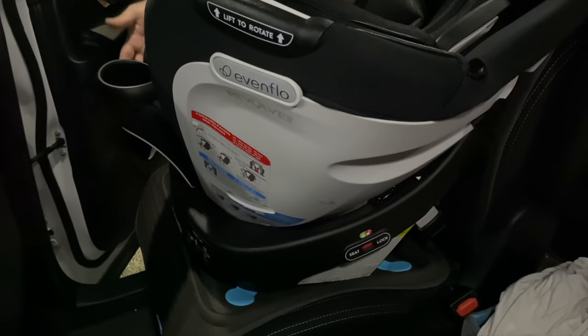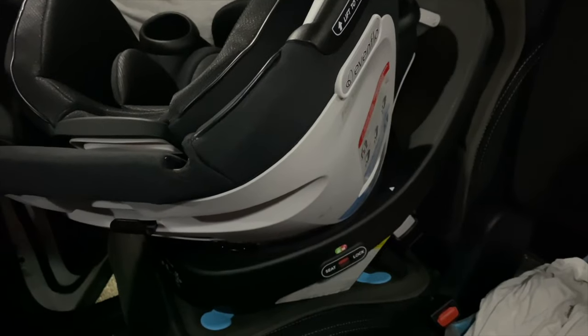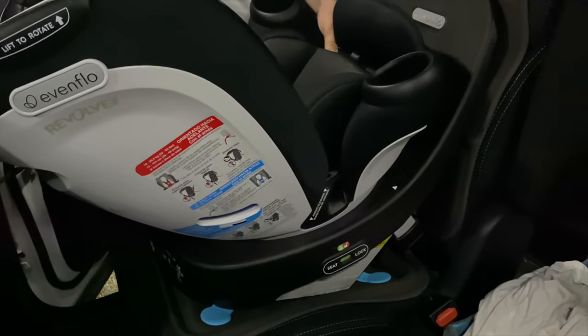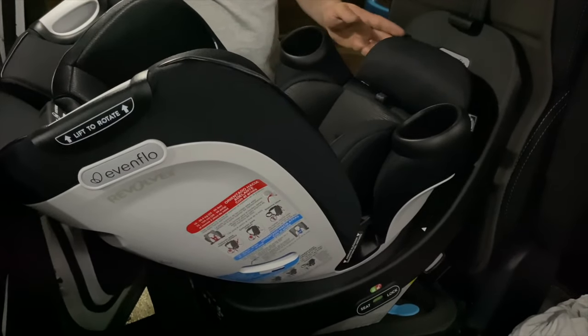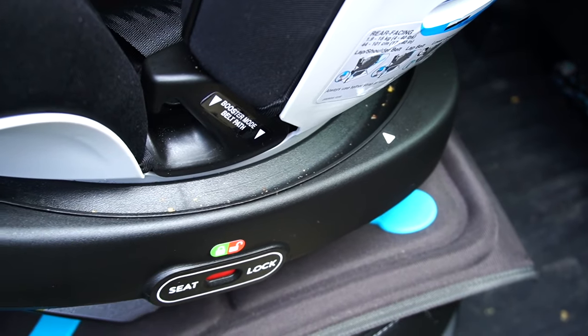The shell also comes off the base, which is really good for cleaning. That's where my mind went first when I saw that feature — I was super excited. When your kid drops goldfish or snacks down in there, you're able to detach the shell, get in there, and clean what you need to.